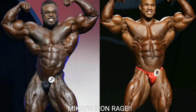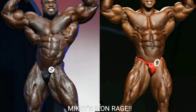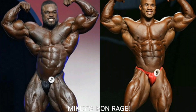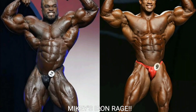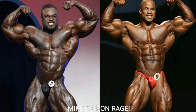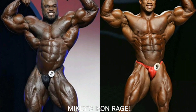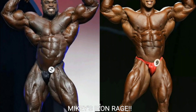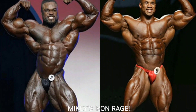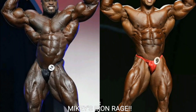Now we've got the front double bicep, the last pose of the night. Look at Brandon's biceps — they look very smooth. If you go back five or six months to the Arnold Classic, his arms look nothing like this. Victor Martinez has got a better front double bicep — he might have the best front double bicep pose in bodybuilding. Sick midsection, great V-taper, big biceps and triceps, and a great set of quads. Victor Martinez gets the point for the front double bicep.